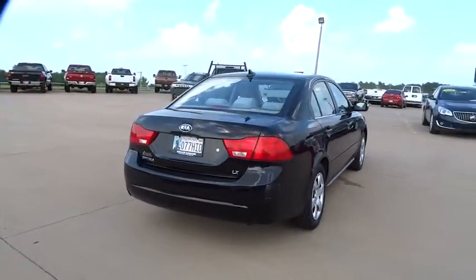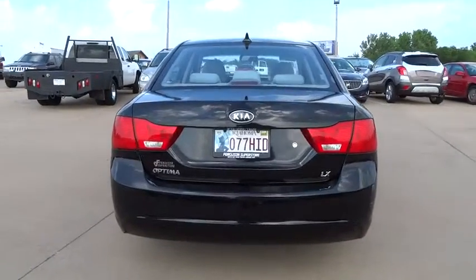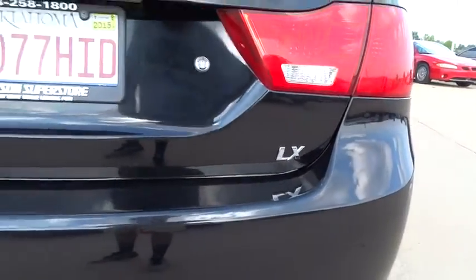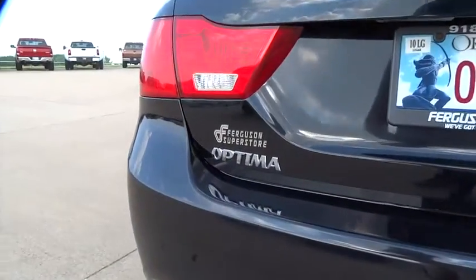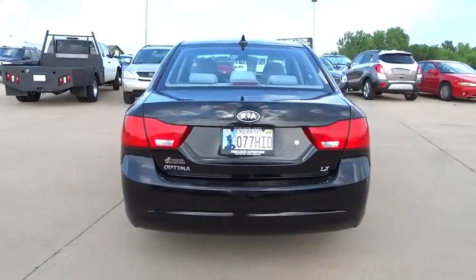This vehicle has less than 125,000 miles. Here are some of this vehicle's great options: stability control, traction control, anti-lock braking system, keyless entry, steering wheel audio control, leather-wrapped steering wheel, and adjustable steering wheel.